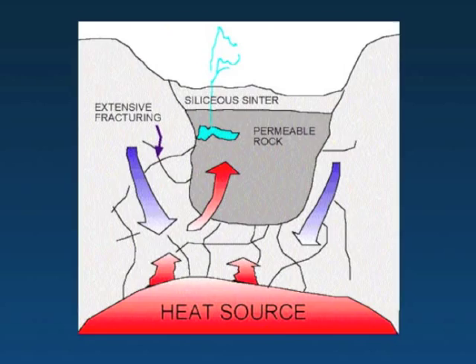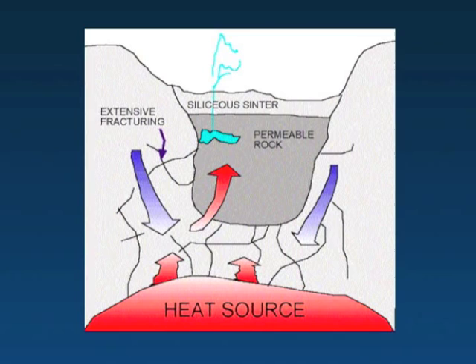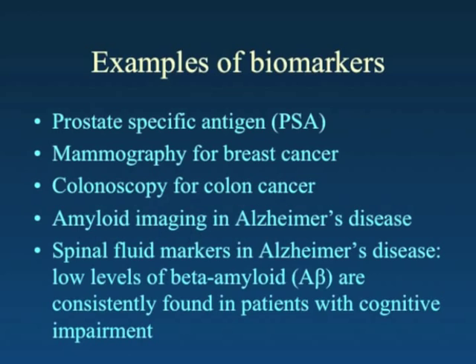What my children were struggling for was a deeper understanding of geyser formation — like we're looking for biomarkers, they wanted to know a deeper meaning to the geysers. They felt they deserved explanations regarding geophysics and geology that my wife and I weren't able to provide.